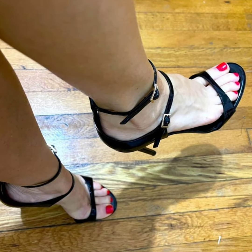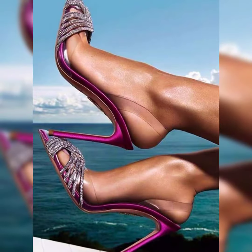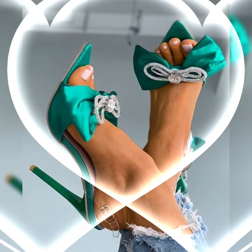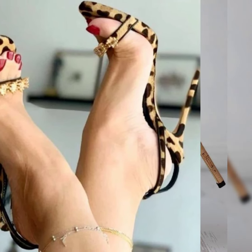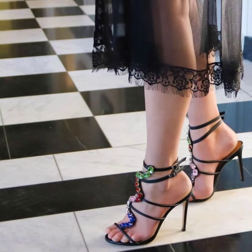So dear viewers, if you want to buy these high heel sandals online, then you can buy them from Amazon.com, eBay.com, and AliExpress.com. All these three websites are very authentic and can deliver you quality stuff. Don't forget to like, share, and subscribe to my YouTube channel. Goodbye friends, till the next video.